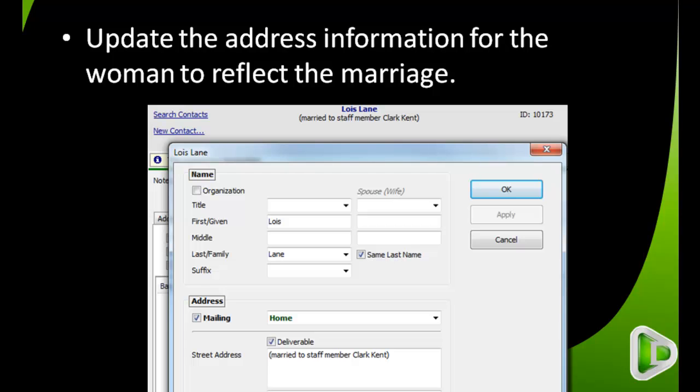There's one final step when single staff members get married, and this is just a practical step: we need to update the address information for the woman to reflect the marriage. In this example, I've selected Lois Lane's contact and pressed the Edit Contact button to bring up her name and address fields. I've kept her last name from when she was single, since in many cultures women change their last name, but we'll leave it the same here so that research can find it.